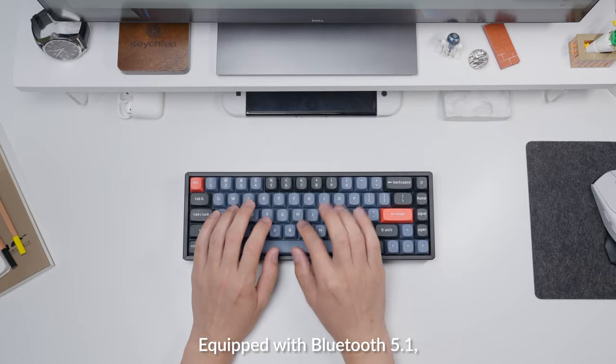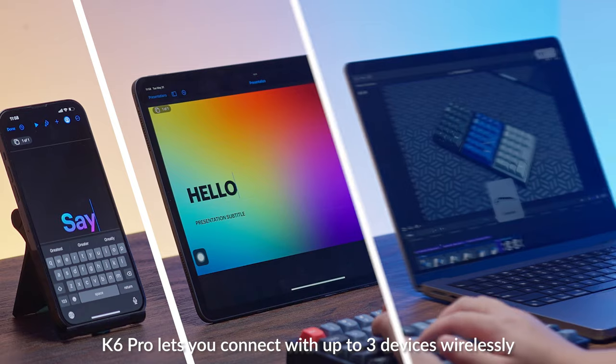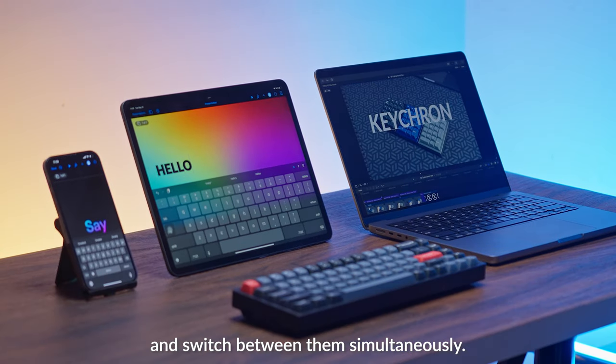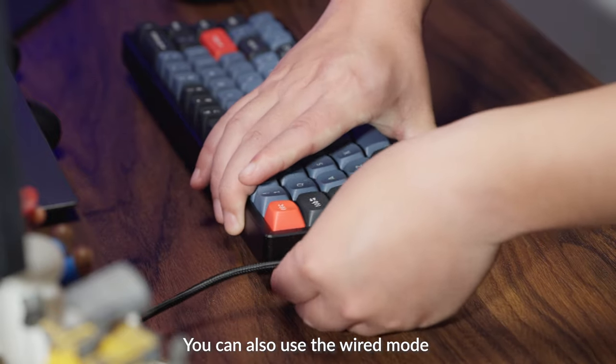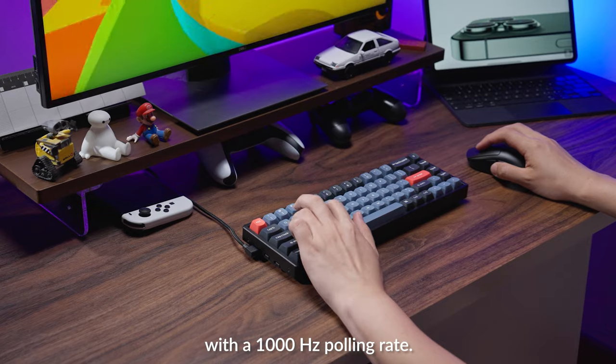Equipped with Bluetooth 5.1, the K6 Pro lets you connect with up to three devices wirelessly and switch between them simultaneously. You can also use the wired mode to get the ultimate gaming experience with a 1000 Hz polling rate.